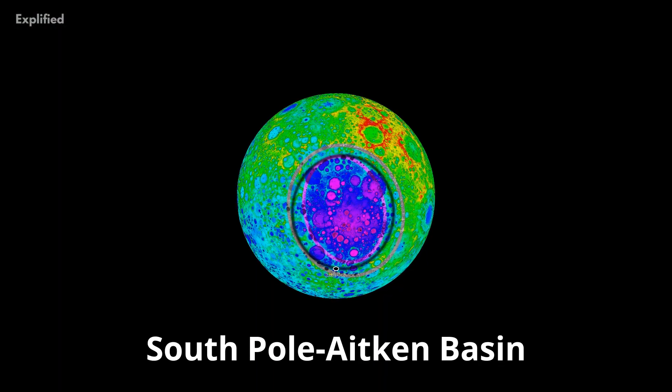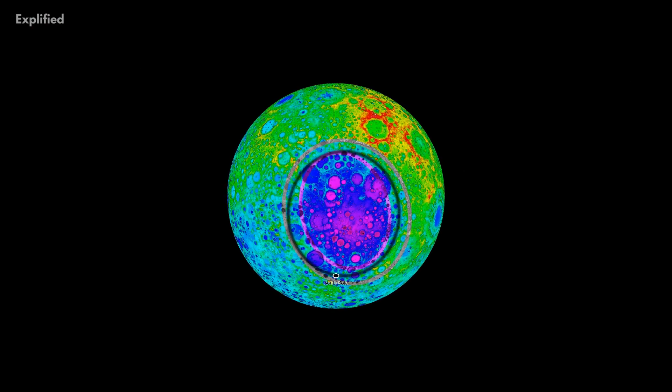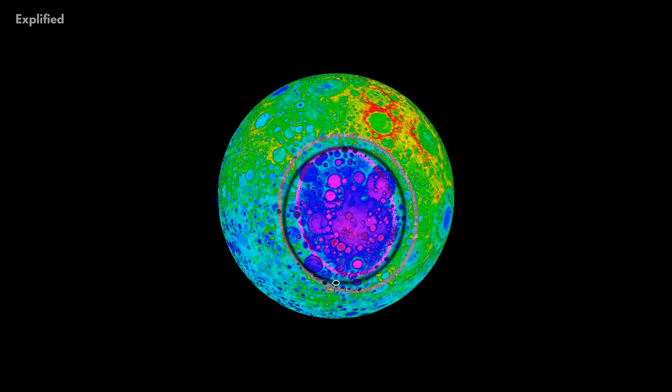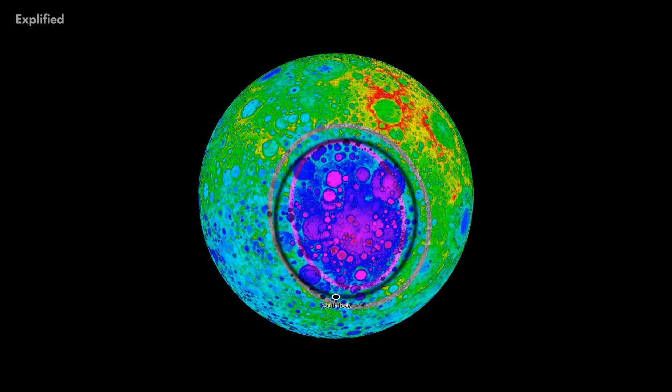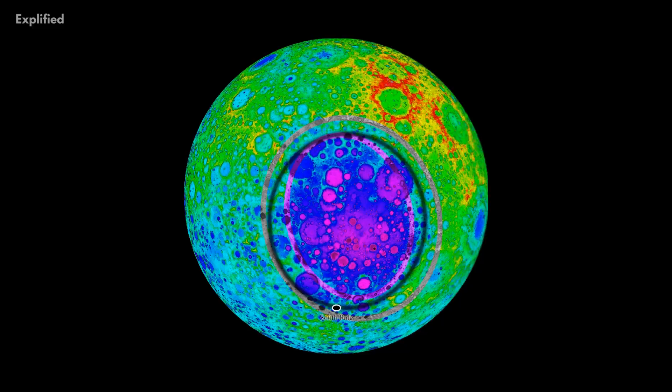The South Pole-Aitken Basin is a massive crater that was carved into the lunar surface billions of years ago, when the Moon's initially molten surface had just the right amount of cooling to allow impacts to leave a lasting mark.